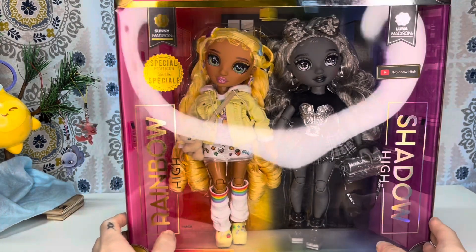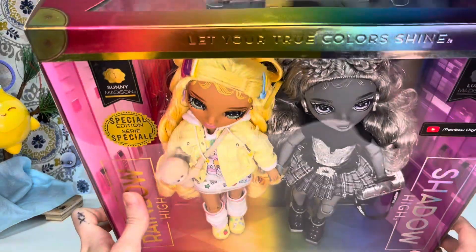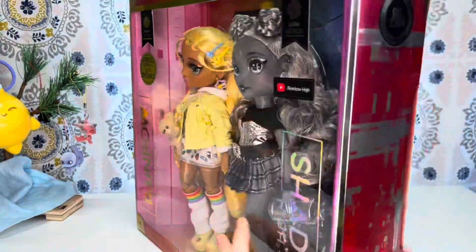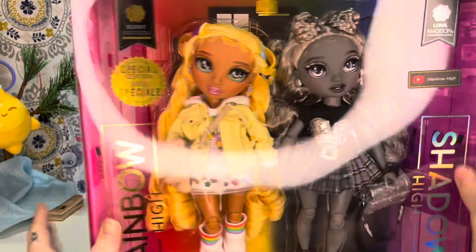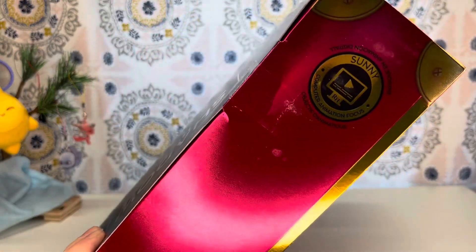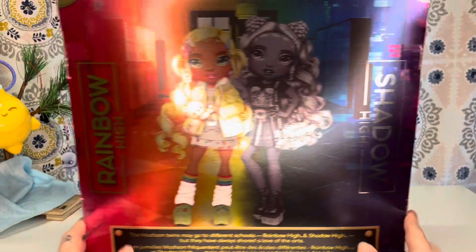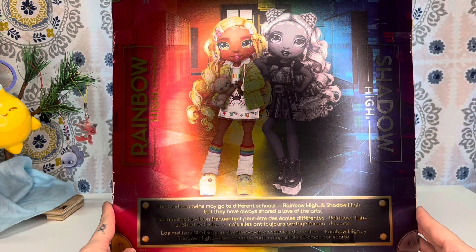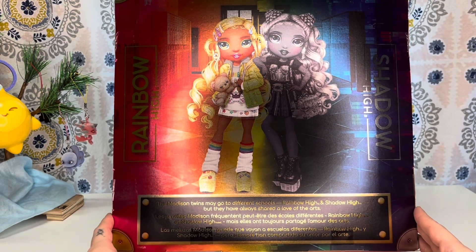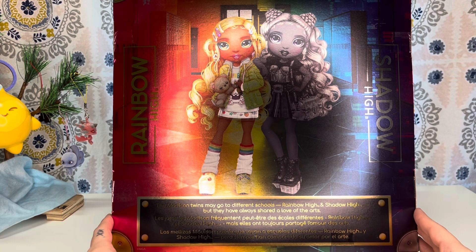But here they are in the box. Up at the top it says, 'Let your true colors shine.' And then we have Luna's focus right here — she's a film focus — and Sunny's focus right here is computer animation. The back of the box features both of them, and it says the Madison twins may go to different schools — Rainbow High, Shadow High — but they have always shared a love of the arts.